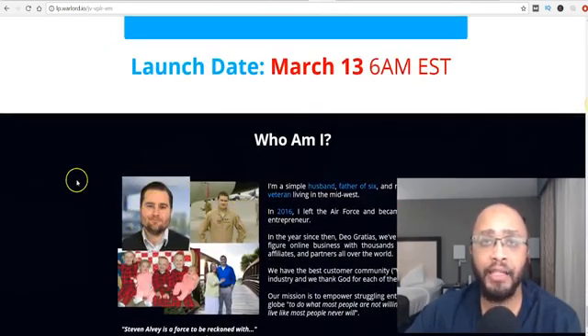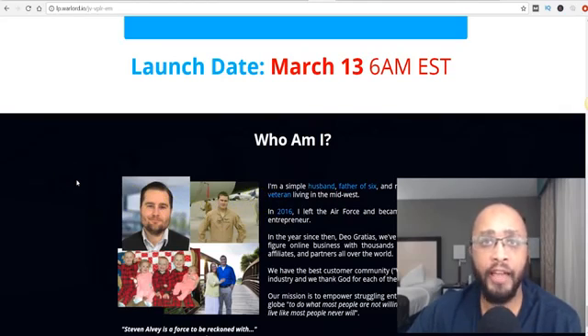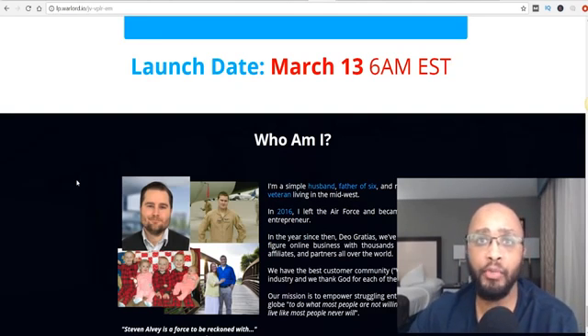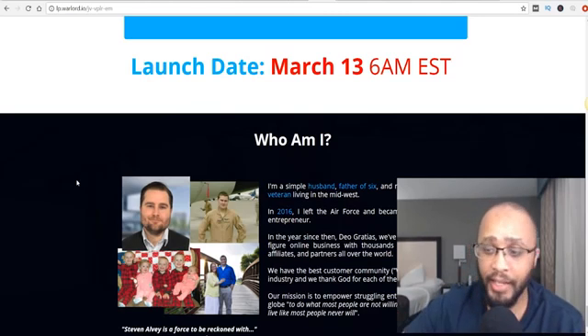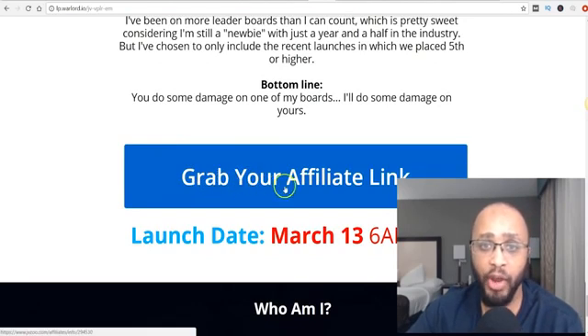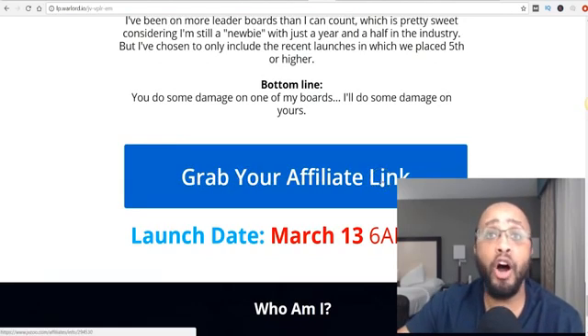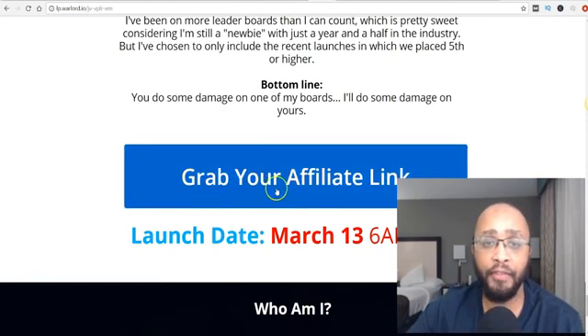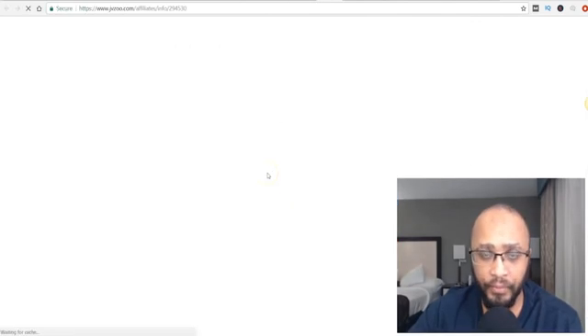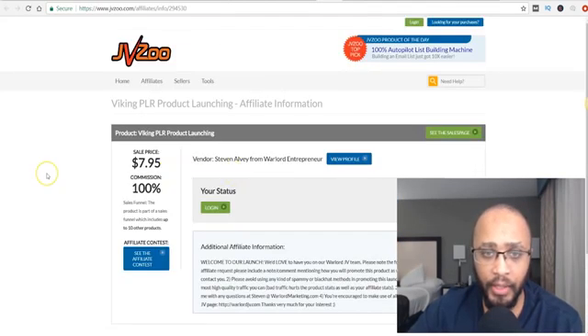The biggest thing you want to do is scroll to the bottom and contact the owner — they'll have their Facebook or email there. You want to say, 'Hey, I'm looking to promote your product, can you give me a product review page?' They're going to send you that page. But before you contact the owner, click on the link that says 'grab your affiliate link' — all of those product pages will have a button where you get your affiliate link.